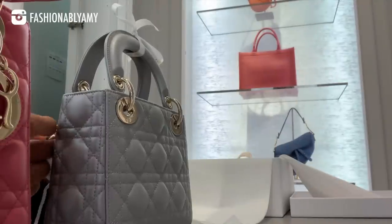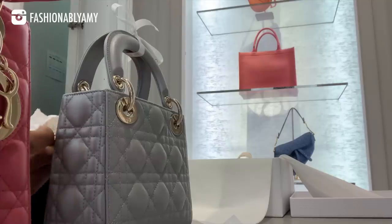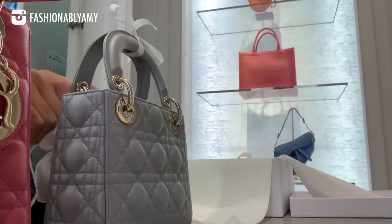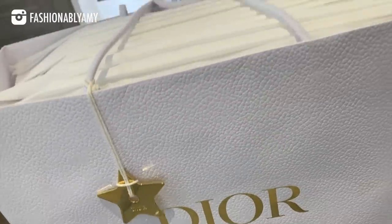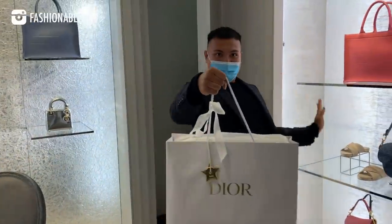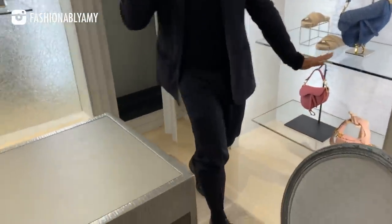Lambskin is actually referred to as the diamond of skins because it has that opulent look to it. To achieve a similar look for calfskin, box calfskin is actually ironed calfskin — they treat it and then iron it so it's flat and shiny. With lambskin, you get it as it is naturally, and that's what's beautiful about it.